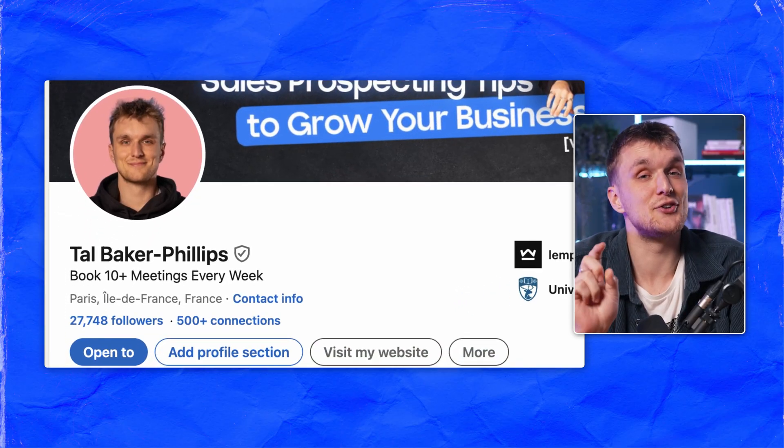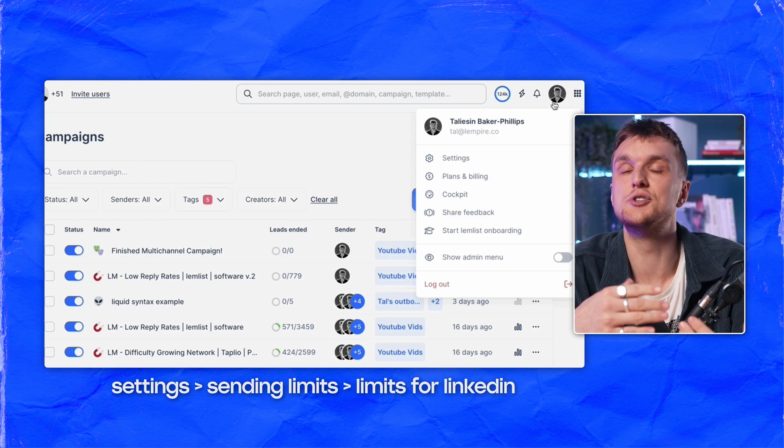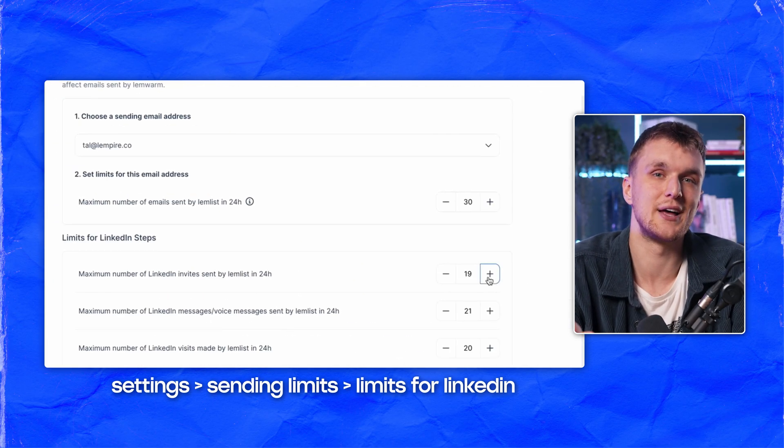And don't worry about shadow bans. It's what I've used for the past 12 months. I've seen zero bans, but I have seen 26,000 new followers. Just set your limits to less than 30 actions per day in the settings, then you're good. LinkedIn doesn't actually know the difference between an automated step and a manual one — if you stick to the limits, you're good.